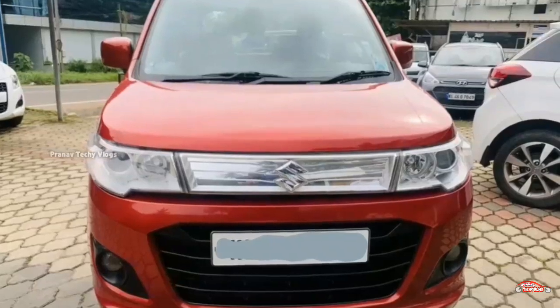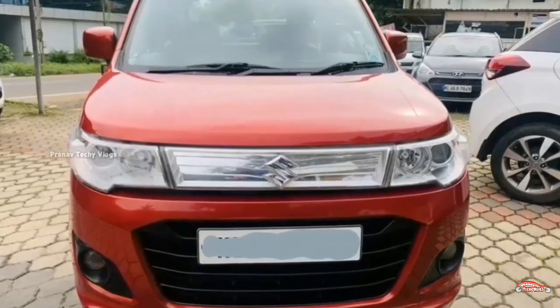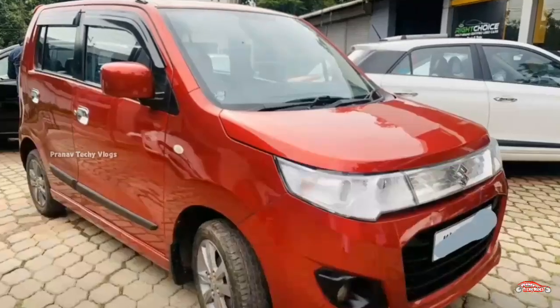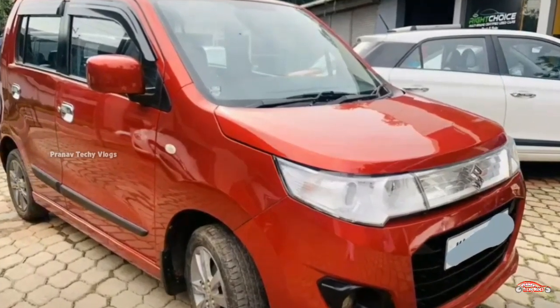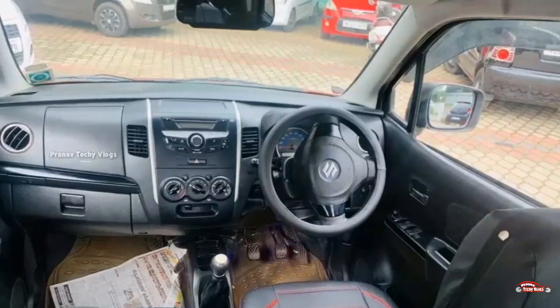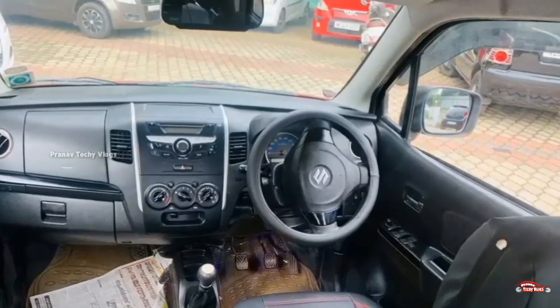The next car has an online registration option. It is the VXA petrol variant with single ownership and approximately 70 km driven. It has a manual transmission.